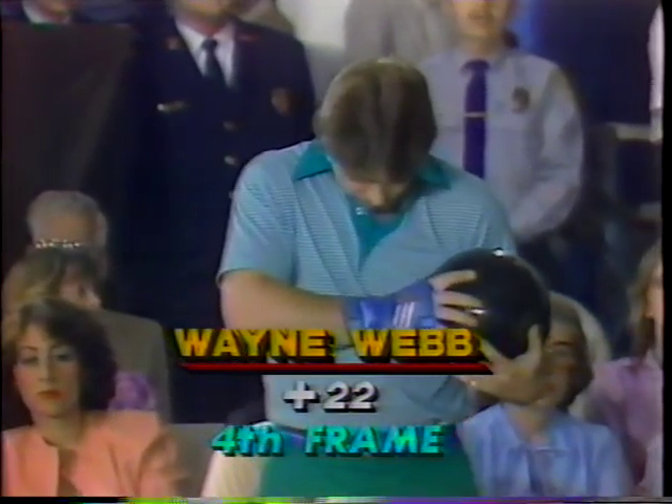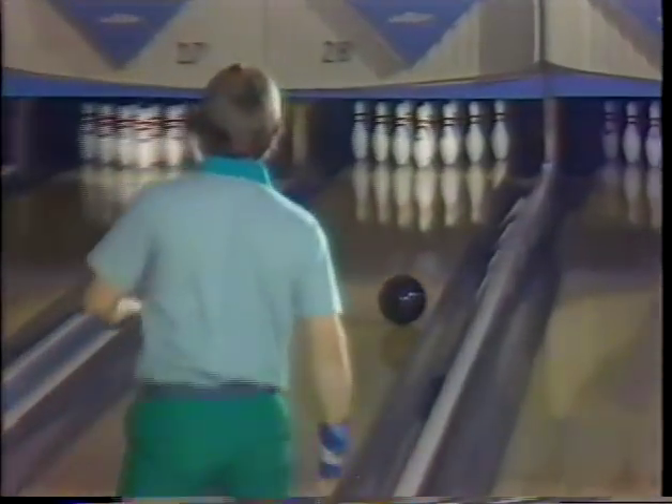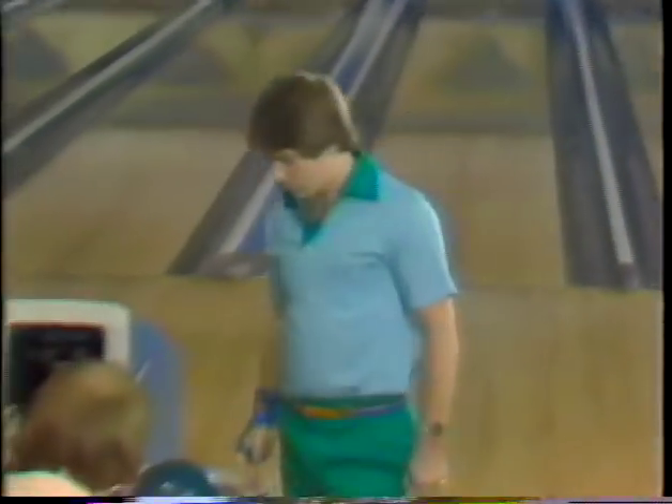Just disappointment on the face of Bob Handley because in the fourth frame he fouled. What a difference it makes in the score — if he had struck and got credit for the strike, he would have had 42 pins more than he has now. A foul counts as a gutter ball or a zero, same as missing all the pins. He shot the spare, got nine. As a result, he's only going at a 198 pace instead of a 230 pace — 42 pin difference. Four-bagger for Wayne Webb.